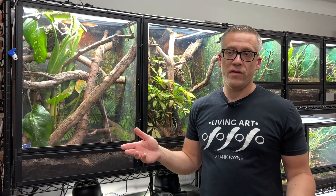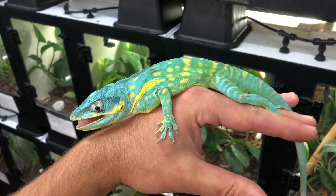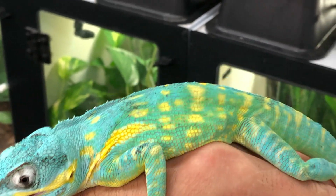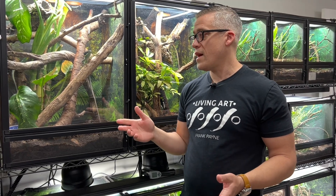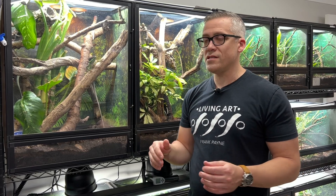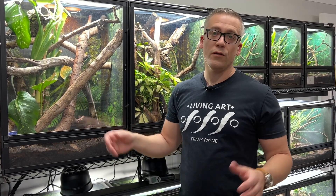Let's talk handleability. I generally don't hold them very often — they don't really like it. They have quite sharp claws and will shred your skin, and they will bite. For the most part they are quite bold — they've been sitting out the entire time I've been here, and they'll eat off tongs. They're wonderful display animals, very active, and you get to see all their awesome mating rituals with head bobbing. But this is really a look-but-don't-touch pet.